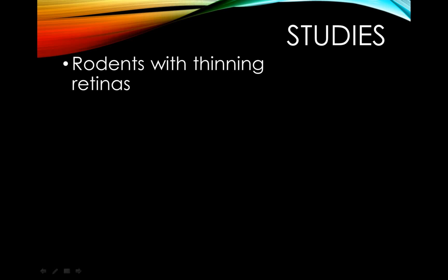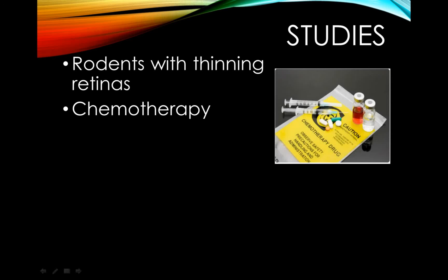Now that we know what the Nrf2 pathway is, we should look at some studies to see the research behind Nrf2 activation and if it actually works. There was a study conducted with rodents who had thinning retinas — they were actually able to protect the rodents' retinas through Nrf2 and stop them from thinning, saving their eyesight. Another study showed that Nrf2 activation showed promise as a possible future cancer treatment in the field of chemotherapy. The Nrf2 activation actually weakened the cancer cells and made them easier to destroy, making chemotherapy treatment much easier on the patient because the drug would not have to be so strong.